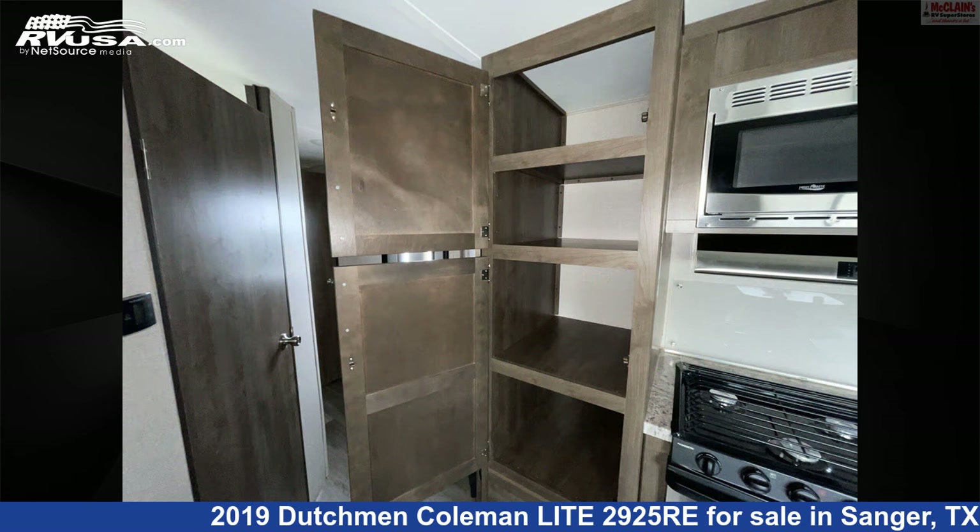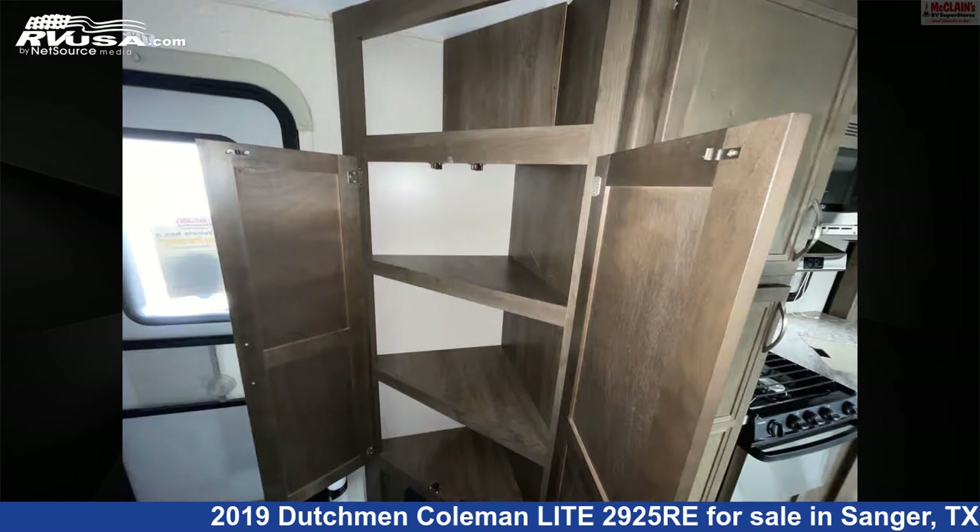The unloaded weight of this 2019 Dutchman Coleman Light 2925 RE is 7,040 pounds.